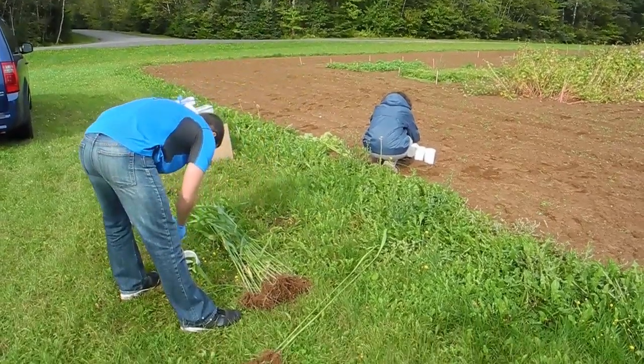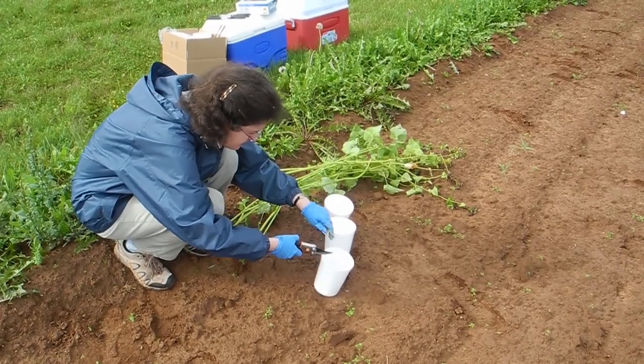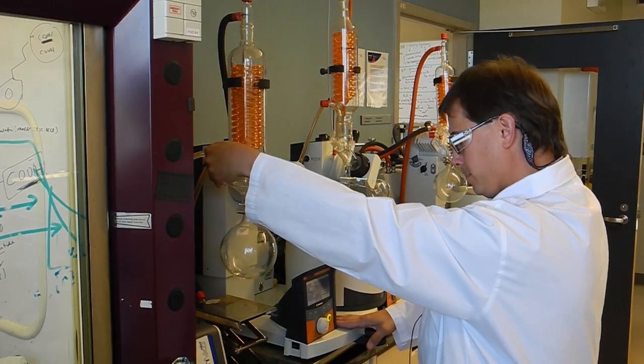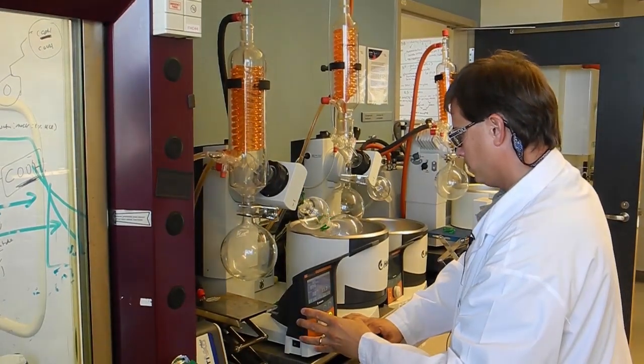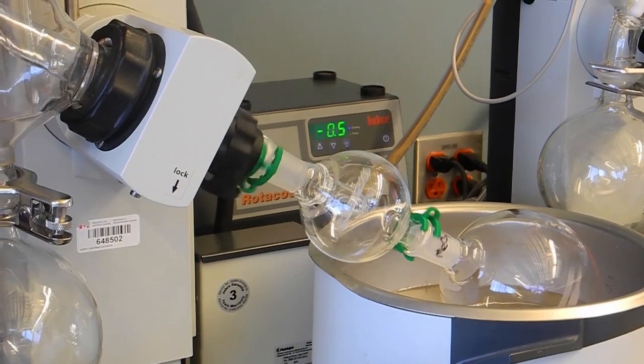Kirby and his team are putting these flowers, roots, stems, and leaves through a process called phytochemical profiling to identify the key compounds. The goal is to discover the natural defenses in the plants, extract the active chemicals, and see how they protect crops.